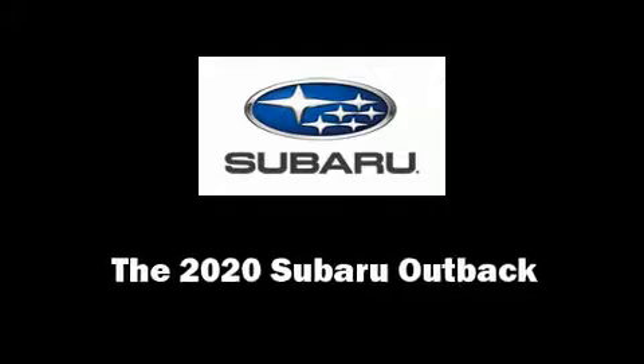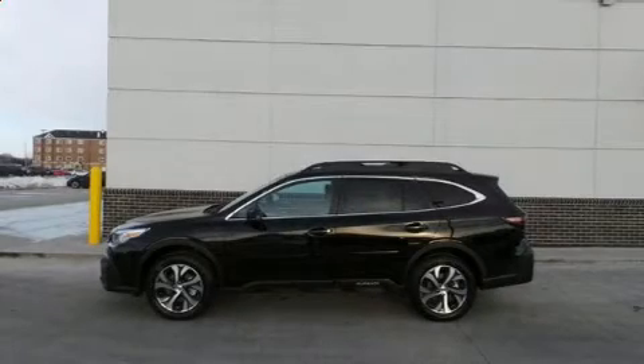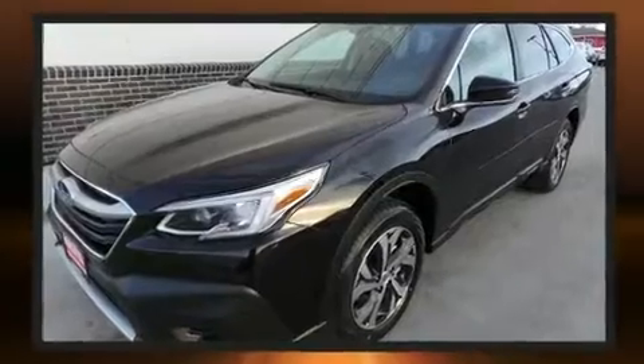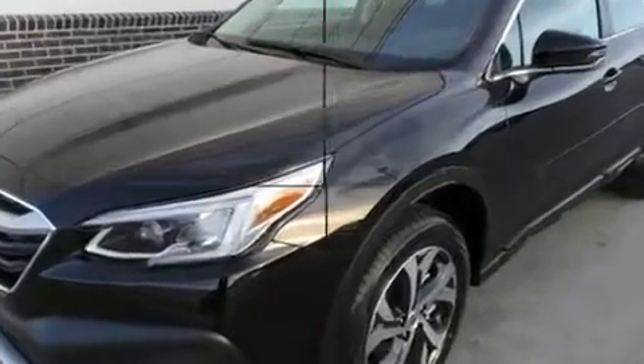Get excited about the 2020 Subaru Outback. Smooth gear shifts are achieved thanks to the 2.5-liter 4-cylinder engine. And for added security, Dynamic Stability Control supplements the drivetrain.